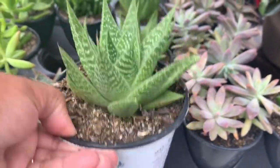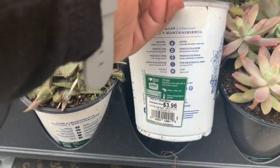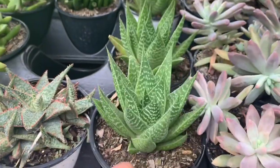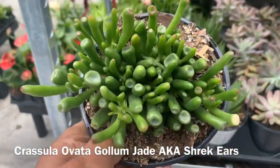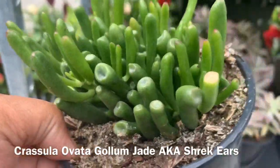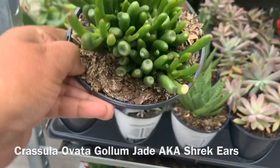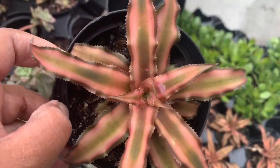Oh, I really like this one. Let's see if it has a label with a name — I don't see a name, but this one's really cool. And then back here they have the Shrek ears. These are also really cute — they're in the Bromeliad family.